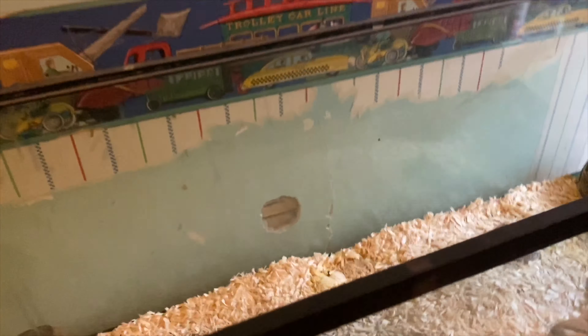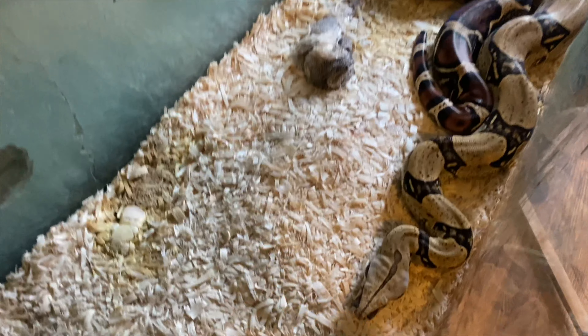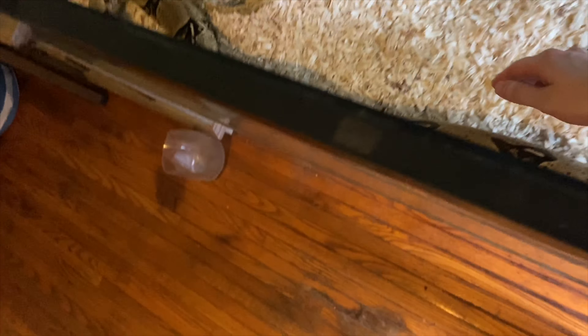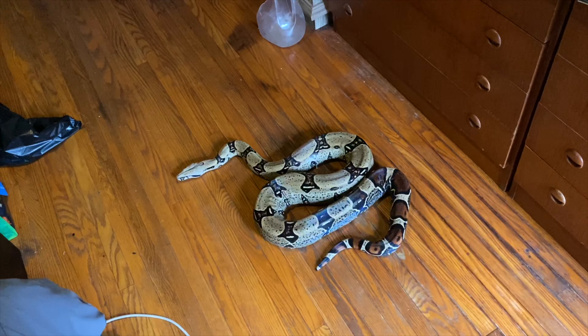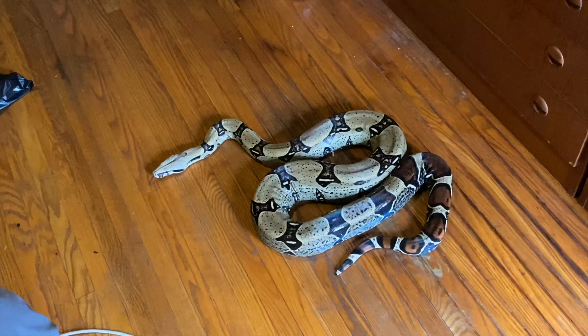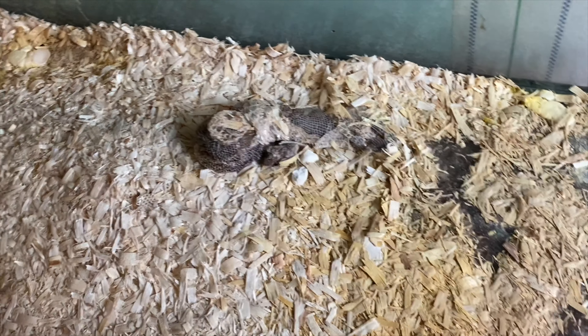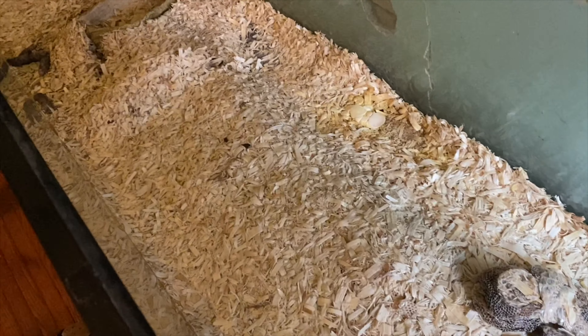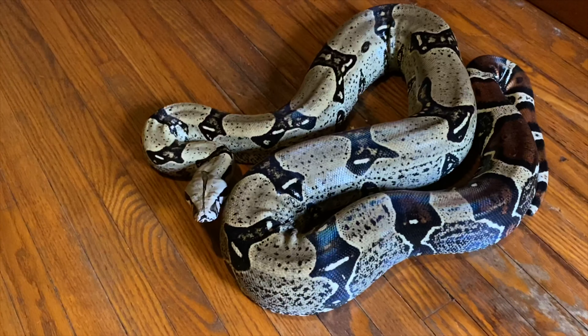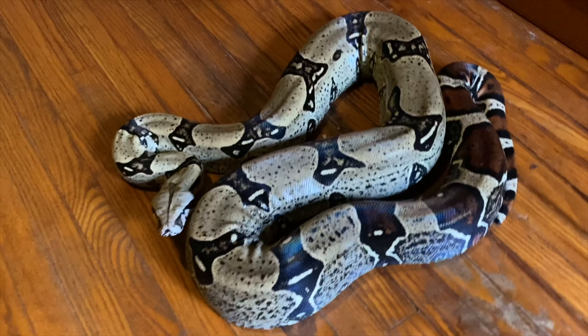So I'm going to take off her lid. All the way stretched out. I just got her out of the room, put her on the floor. It's a little bit of a struggle when I'm trying to film. As you can see, she's got some shedding in there. It just needs to be cleaned out in general, so I'll get her some fresh water.